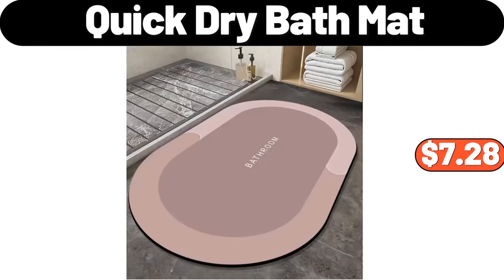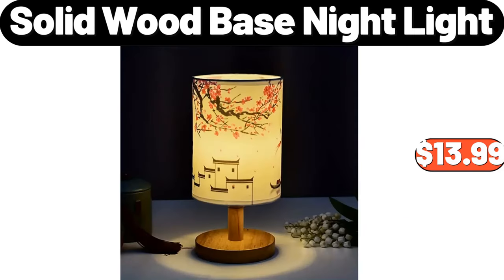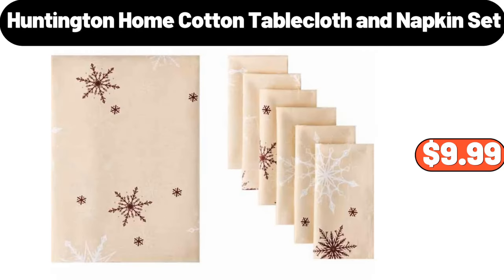Quick dry bath mat, $7.28. Faux fur embroidered shawl, $24.99. Solid wood base nightlight, $13.99. Huntington Home cotton tablecloth and napkin set, $9.99.